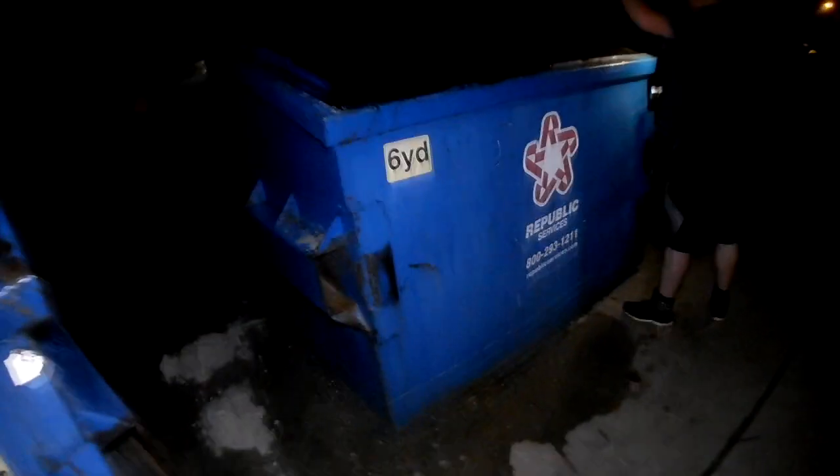Looks like they've been cleaning the parking lot today. Nothing good in that one. Reeks — smells like dead animals.